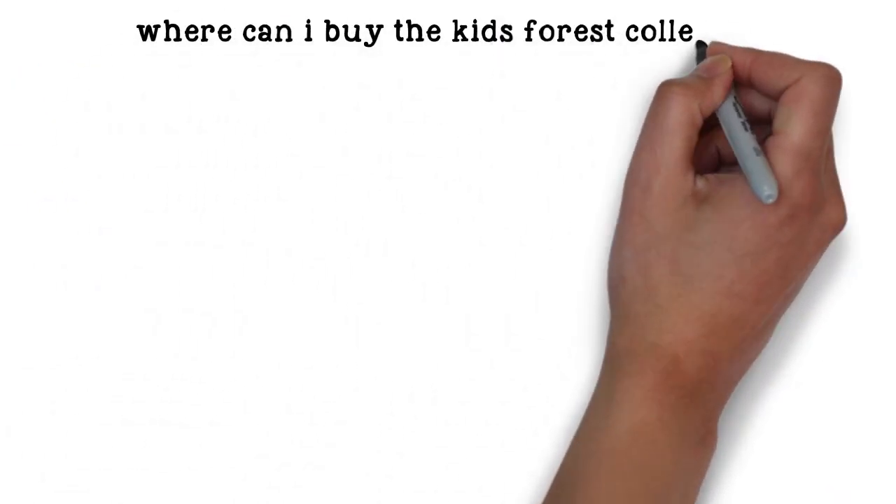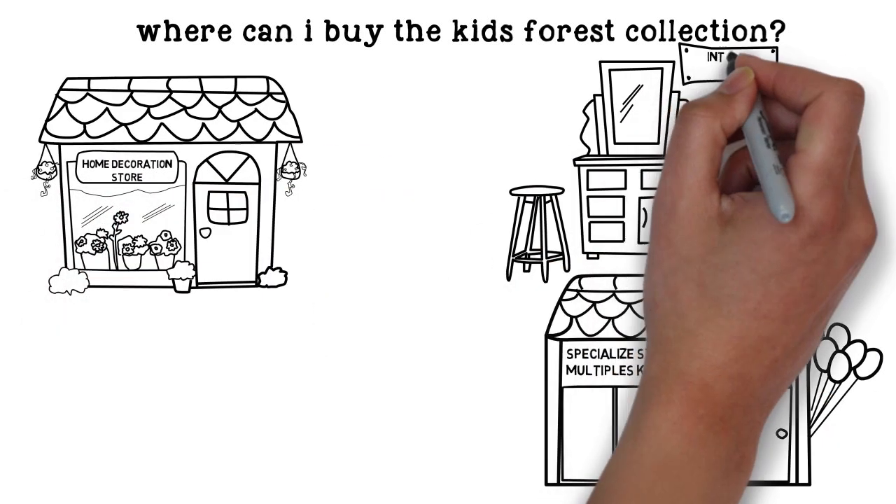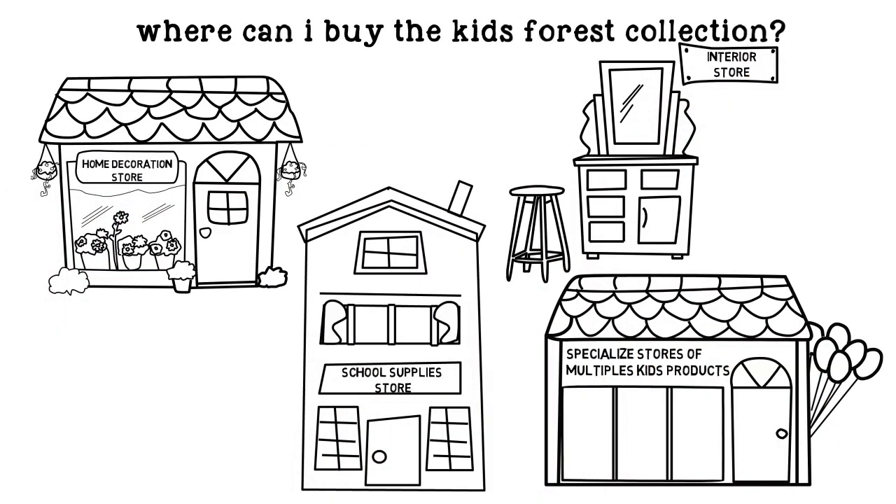Where can I buy the KF Collection? In specialized stores of multiple kids' products, home decoration stores, interior design shops, and school supplies stores.